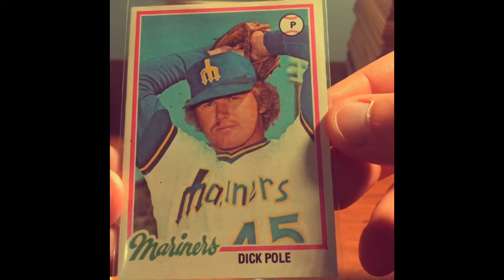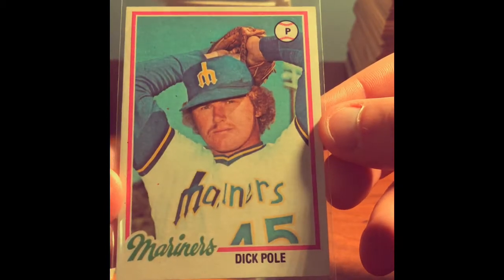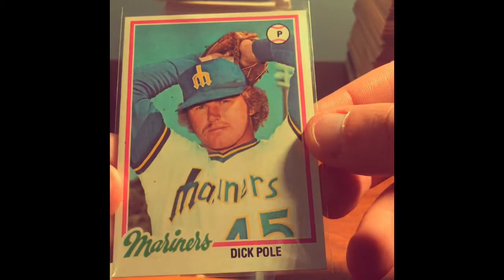What about this one right here? Dick Pole. Everybody knows Dick Pole, right? I'll just leave that right there — I think that explains itself. That's a pretty sweet card.